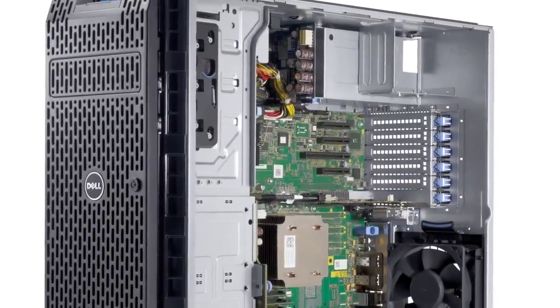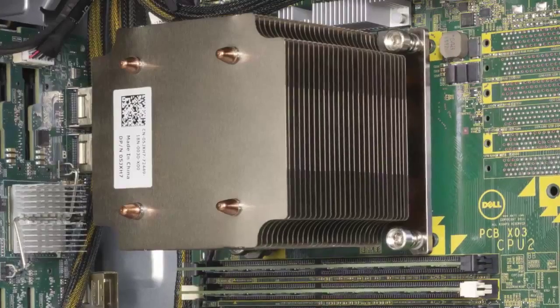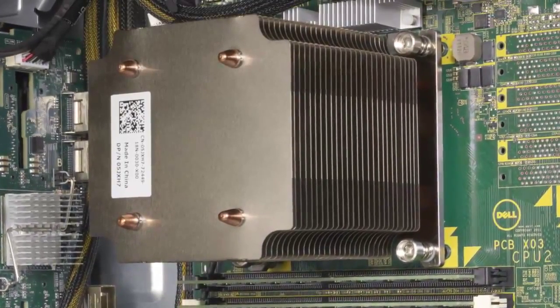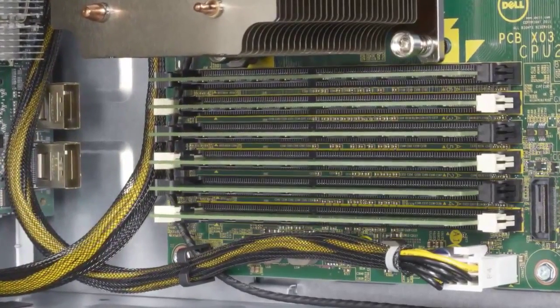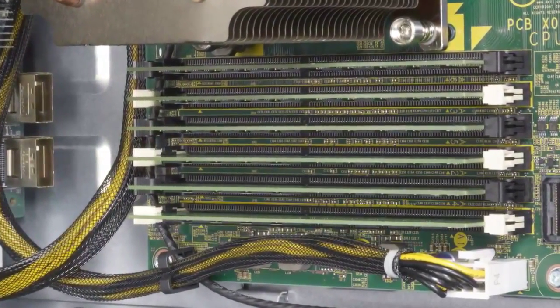The T320 features the powerful performance of an Intel processor, either from the Intel Xeon E5-2400 product family or from the Intel Pentium 1400 product family. In addition to the compute power of an Intel processor with up to eight cores, the T320 has six DIMM slots for memory expansion, up to 96 gigabytes.